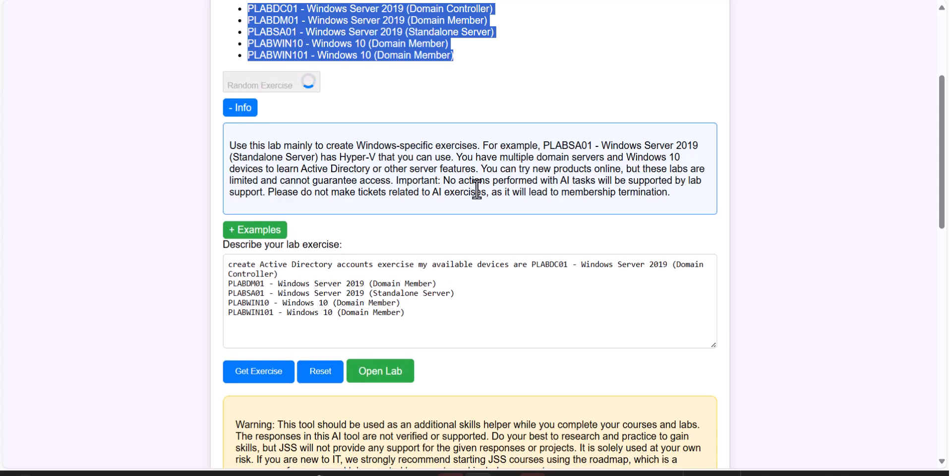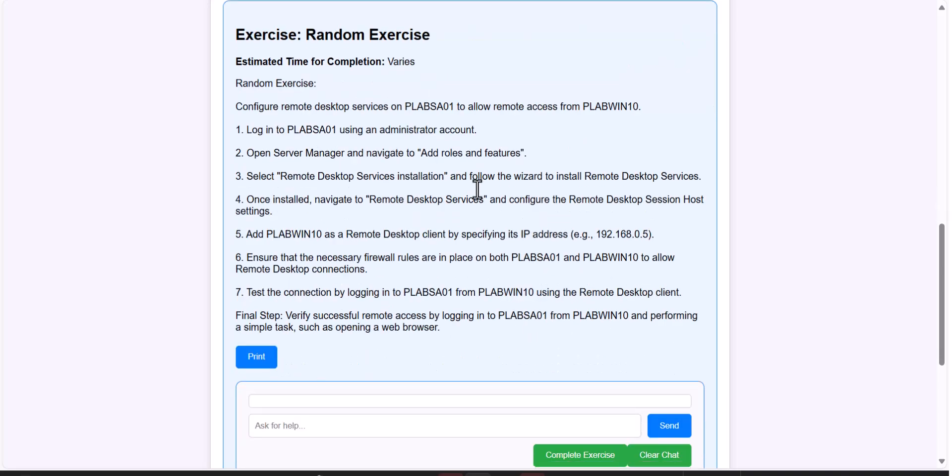You can also try random exercises. A lot of people question whether they are ready for a job. Go ahead and try random exercises — if you can do 40 to 50 percent of them, you are actually ready for an IT job. No mastery is required. Nobody is expecting a master for entry-level IT jobs. Most IT jobs are not looking for someone who is a master of everything, so if you can do 40 to 50 percent you're ready.